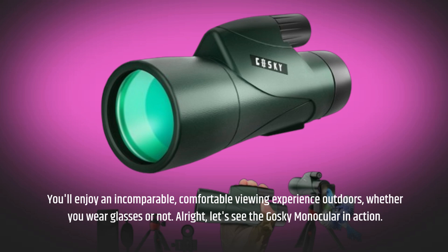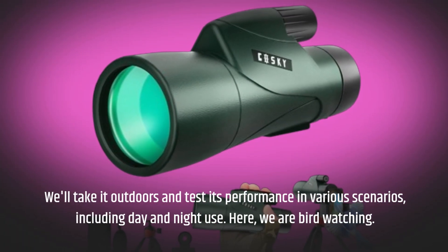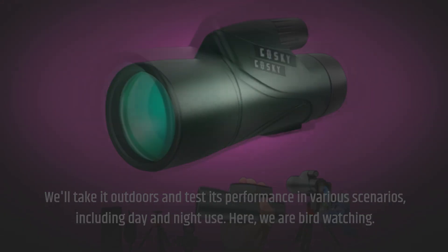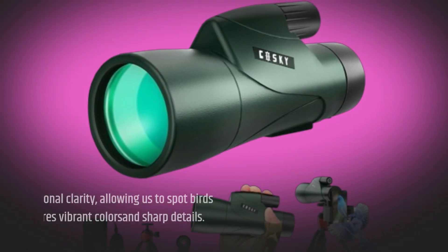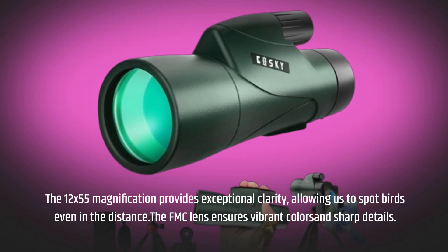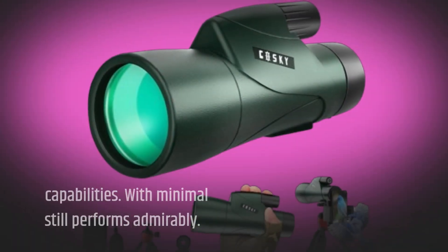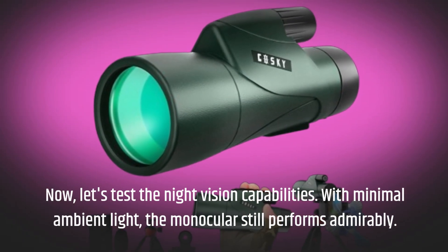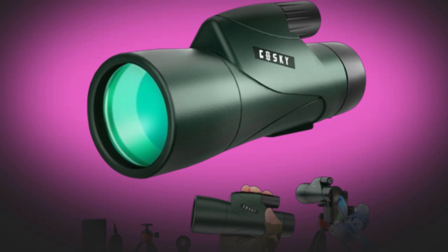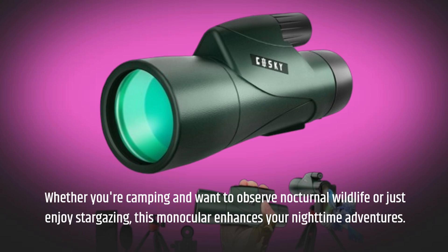Let's see the Goski Monocular in action. We'll take it outdoors and test its performance in various scenarios, including day and night use. Here we are bird-watching — the 12x55 magnification provides exceptional clarity, allowing us to spot birds even in the distance, and the FMC lens ensures vibrant colors and sharp details. Now let's test the night vision capabilities. With minimal ambient light, the monocular still performs admirably, whether you're camping and want to observe nocturnal wildlife or just enjoy stargazing.